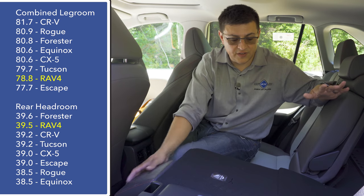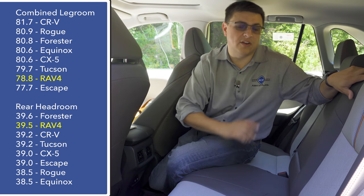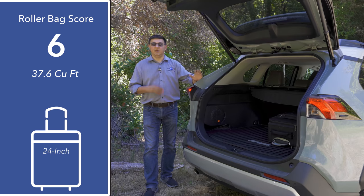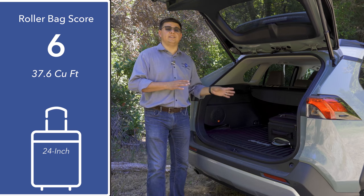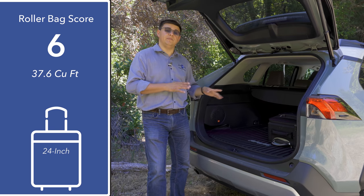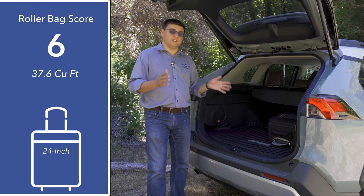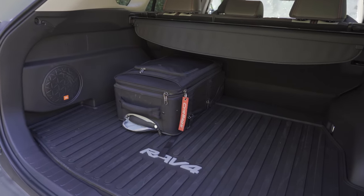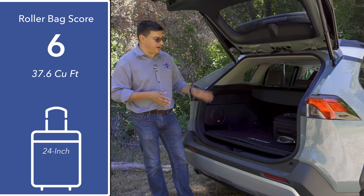The rear seats feature 60/40 folding. If you opt for the hybrid versions of the RAV4 — not compatible with the Adventure package — the battery pack sits under the rear seats rather than in the cargo area, and it doesn't seem to affect rear seat headroom at all. Behind the hatch, we find just under 38 cubic feet of storage space, putting this among the best in the compact crossover segment. More impressive than the size is the shape — it's a little bit square and wider than the Nissan Rogue, which is why I was able to fit the same number of 24-inch roller bags even though this cargo area is technically smaller. Toyota puts the subwoofer on the side wall so it doesn't consume load floor space, and we have a roller tonneau cover and a spare tire under the load floor — though in the Adventure trim, it's unfortunately not a full-size spare.